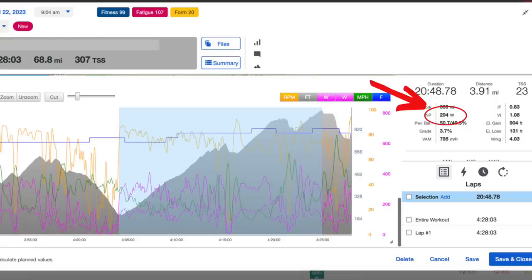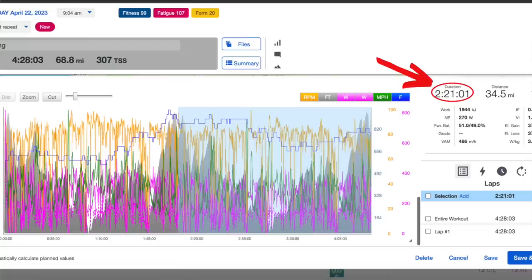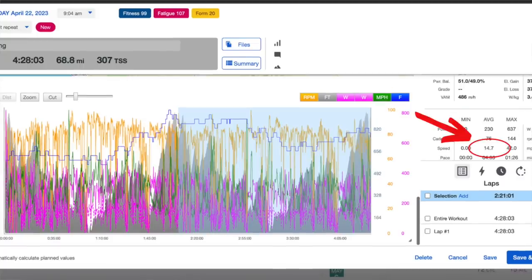On that final climb I had a normalized power of 294 watts for 20 minutes and 337 watts for two and a half minutes on that final pitch. That entire second lap was quite a bit slower than the first at two hours and 21 minutes, with a normalized power of 270 and an average speed of 14.7 miles per hour. Part of the reason for this is simply the nature of the race — a lot of riders plan to go very hard at the start and then slow down a little bit throughout the race.